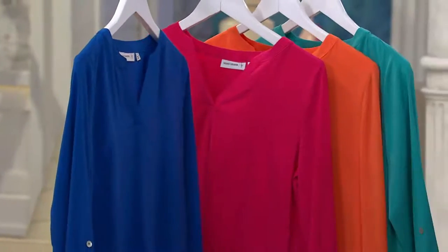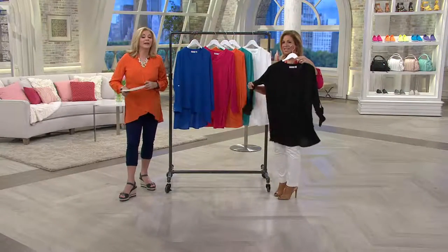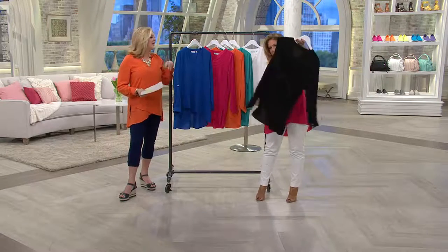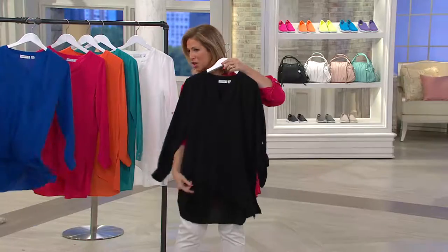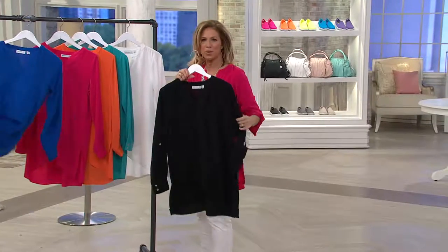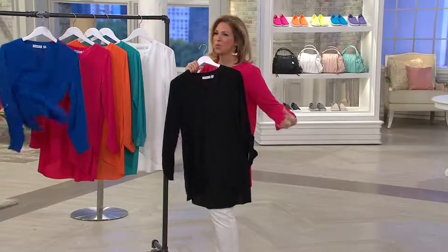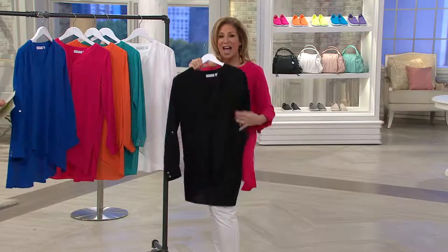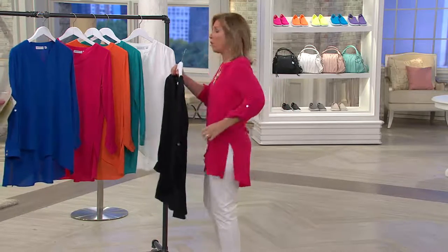The fabric is 3% spandex and 97% poly — all machine wash, tumble dry. Steam out the packing creases when you receive it, then machine wash and tumble dry from then on. When I first started my collection I began with microfibers called SG Sport — it was the biggest rage here at QVC, then it morphed into Liquid Knit. Now I'm back into wovens in a big way, bringing you pieces you can't get anywhere else.